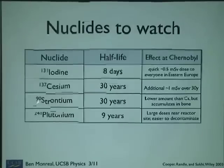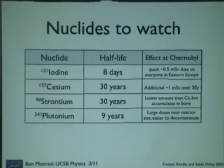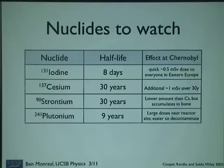So — nuclides to watch. What are you watching out for in the news? Iodine-131 is what caused most of the cancers at Chernobyl. A lot of it was released, and a lot of it got into people via the cow route: iodine falls on the ground, cows eat the grass, iodine goes into the milk, kid drinks the milk. There were survivors who had doses of 100 sieverts to their thyroid — remember, five sieverts to the whole body is fatal. 100 sieverts to the thyroid gives you thyroid cancer pretty much right away. But it has a short half-life, so you don't have to stay away for too long and it'll go away on its own.